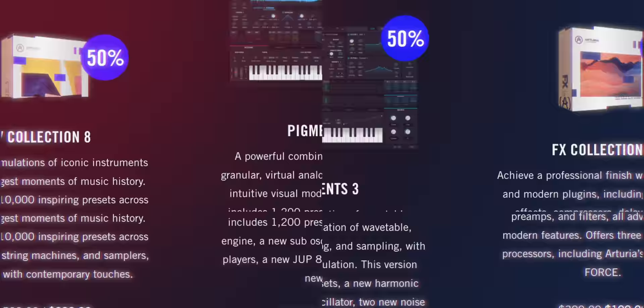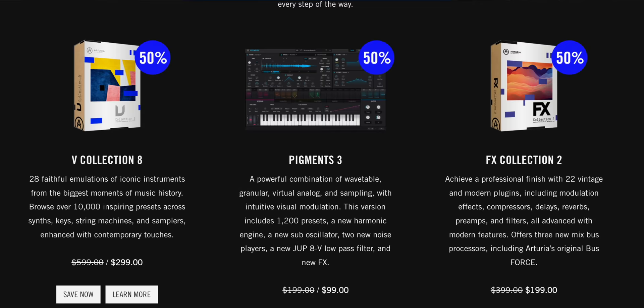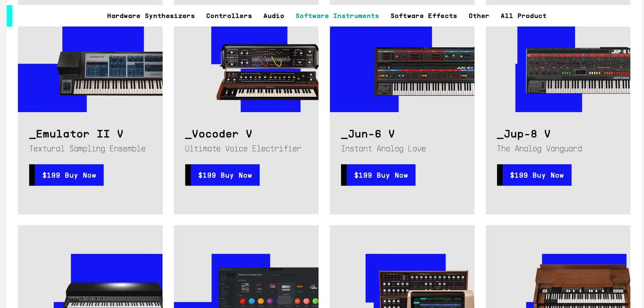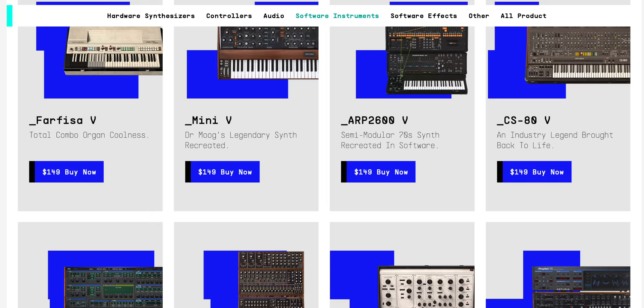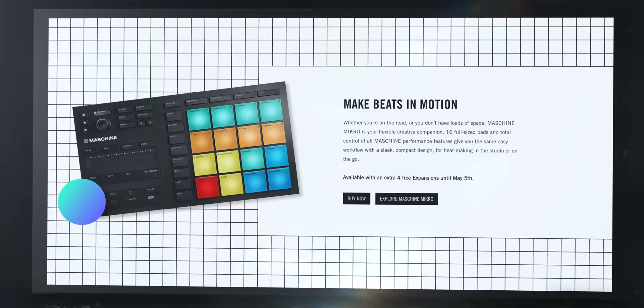I have to mention a few deals this week. First, Native Instruments is running an exclusive sale on the Arturia V Collection 8, Pigments 3, and Arturia's FX Collection — all three are 50% off. This is a great time to get Arturia's collection of instruments and effects. Link to the sale is below.